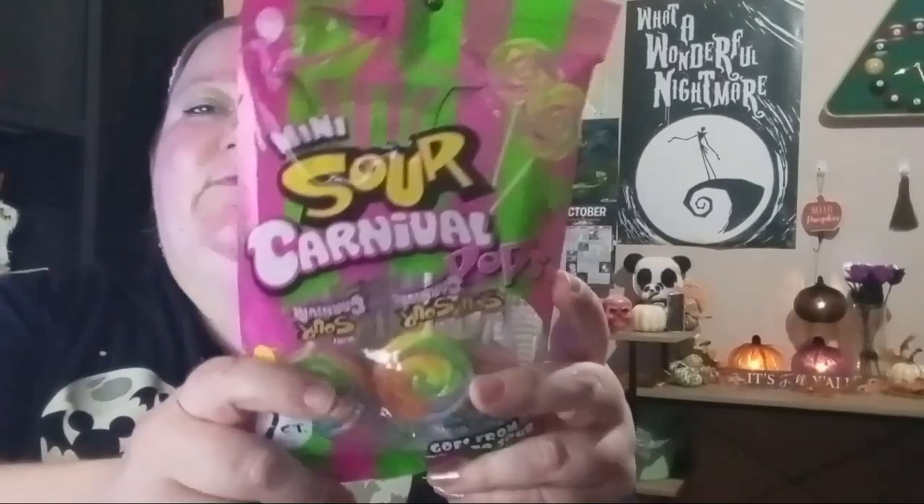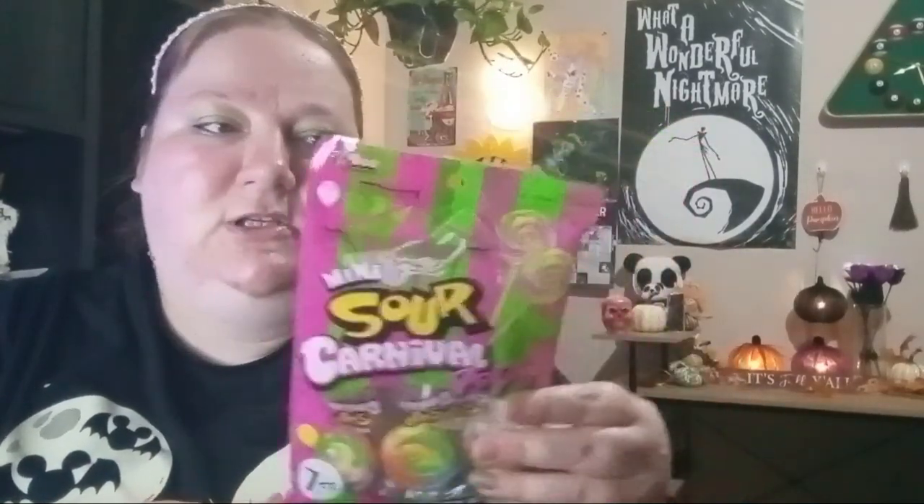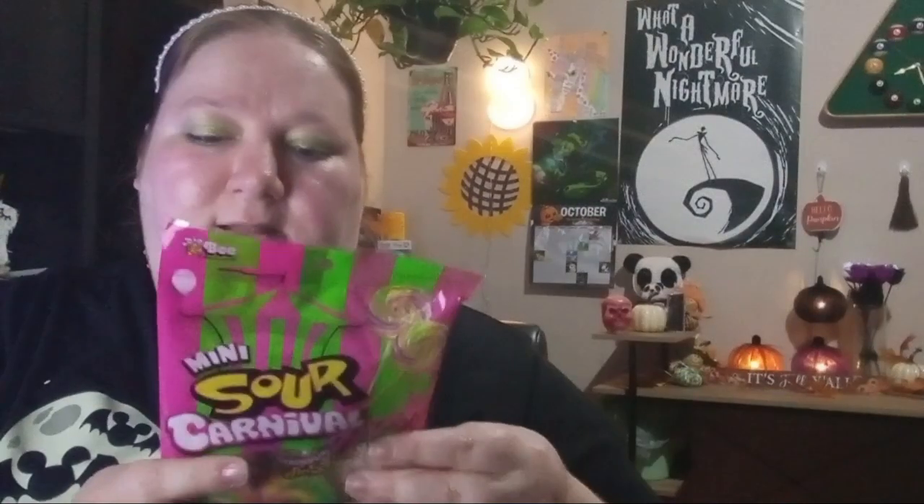Next item: I found these Sour Suckers — it's the Carnival Pop — and I thought I would get this package and put them in my trick-or-treat bag. I'm trying to get a bunch of different varieties of candy. It's by the company called B, and it says it's manufactured on shared equipment with products containing milk and soy, so if you're lactose intolerant I wouldn't try these. It's made in Vietnam.